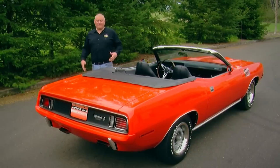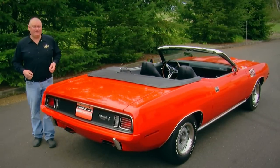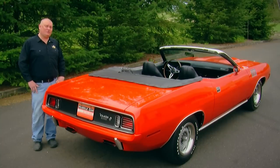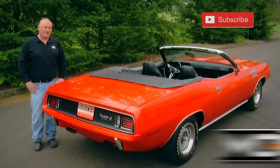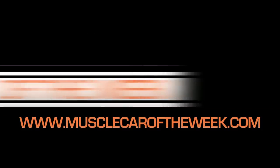For CUDA fans, it really doesn't get much better than this. We know we're lucky to be able to spend time with these cars in the Brothers Collection and share them with muscle car fans all over the world. If you like what you see here, make sure you subscribe to our YouTube and Facebook channels so that you won't miss any episodes of Muscle Car of the Week. We'll see you next time.